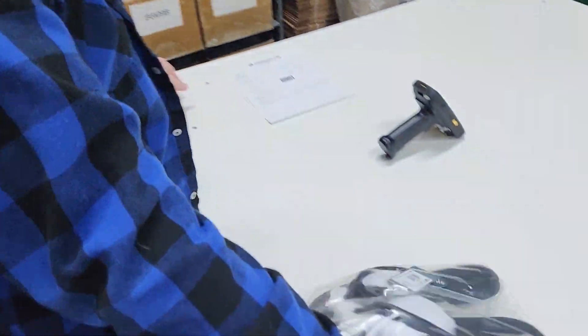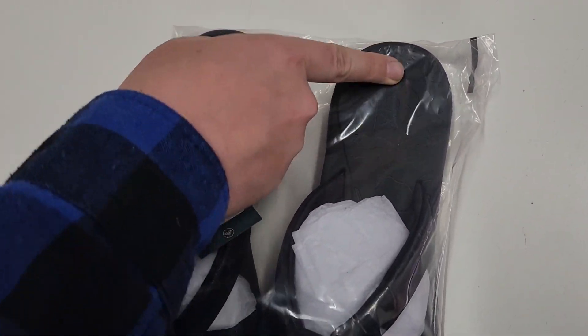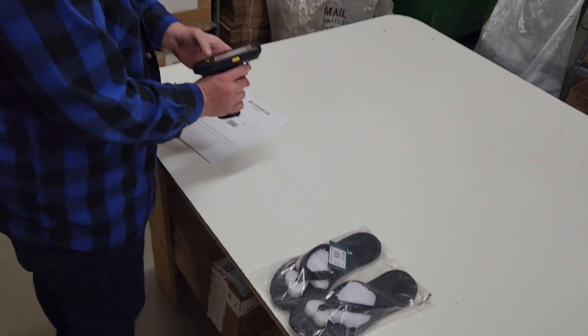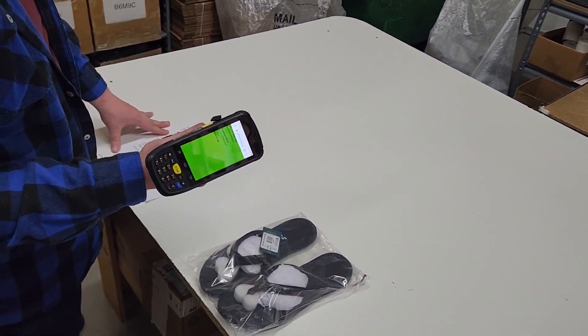So there's your basic flip-flop — nothing super special. They have the leather band and then they have the Roxy embossing on the footbed. Give it a quick scan to make sure we got the right thing. Green means we're good to go.